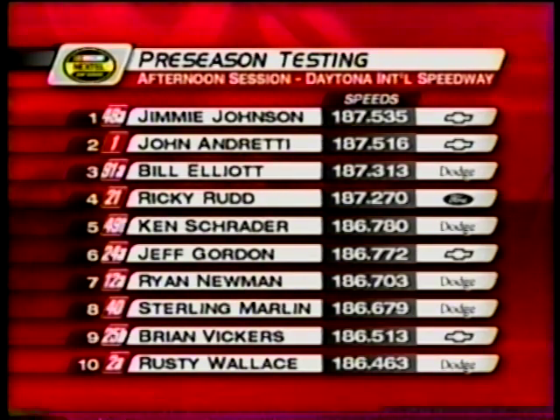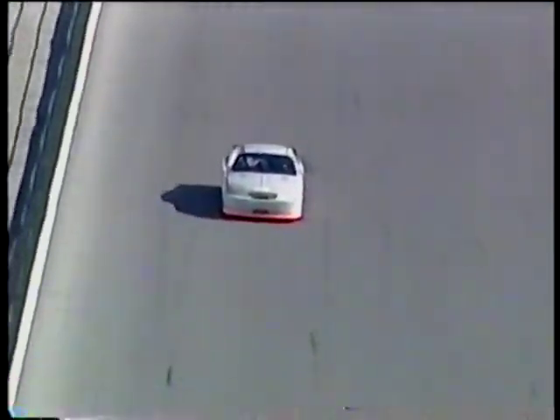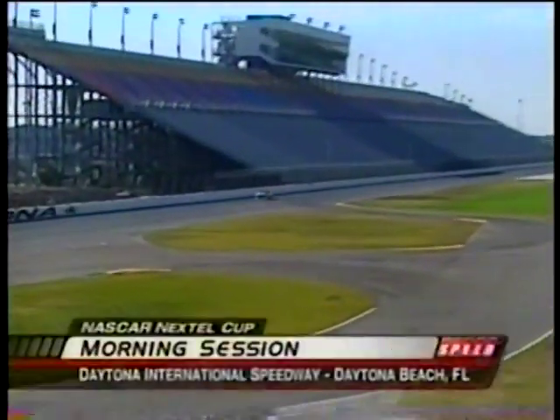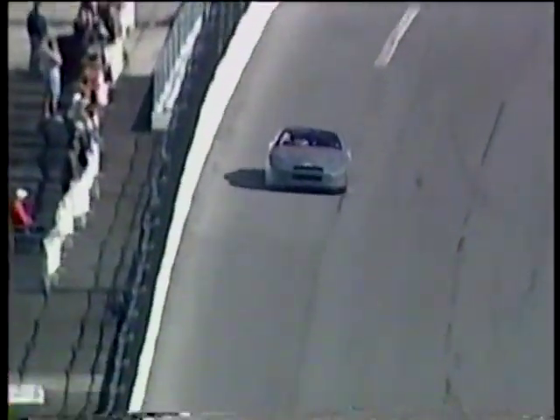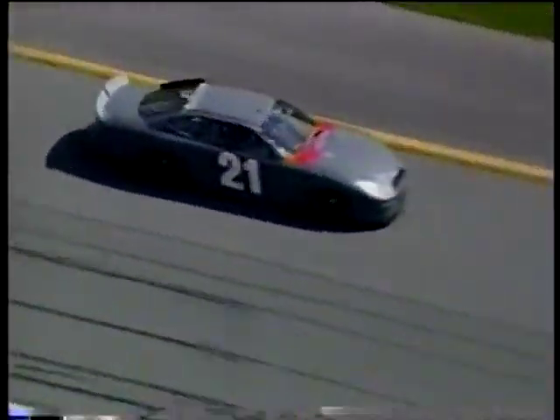Ryan Vickers found some speed as well. Back to the morning test session — the first for this group — and it should come as no surprise that right out of the truck, the DEI car was the fastest in the clean air. Johnny Andretti in the one car topped the speed charts. Ken Schrader was second fastest in the 49. That's great to see considering it was questioned as to whether that team was even going to run this year. The Wood Brothers have a very long history of running well at Daytona, and no change this season — Ricky Rudd in the 21 had the third fastest lap, turning a 48.2.